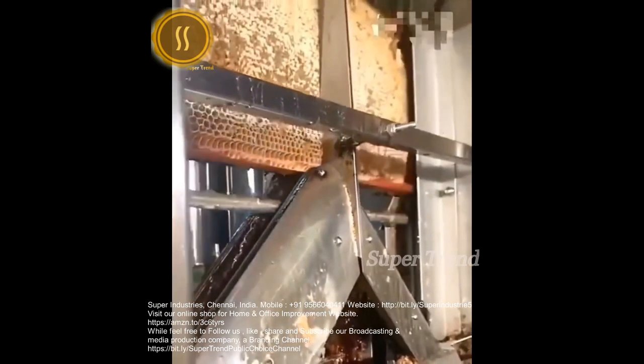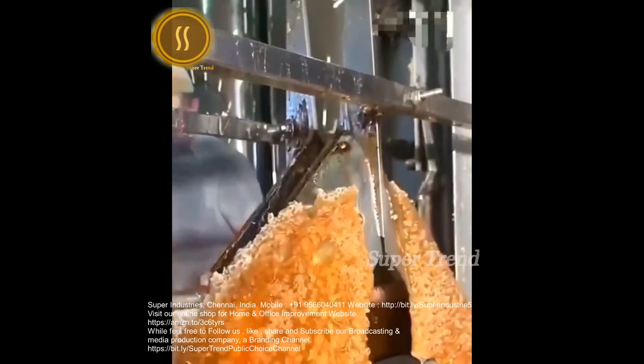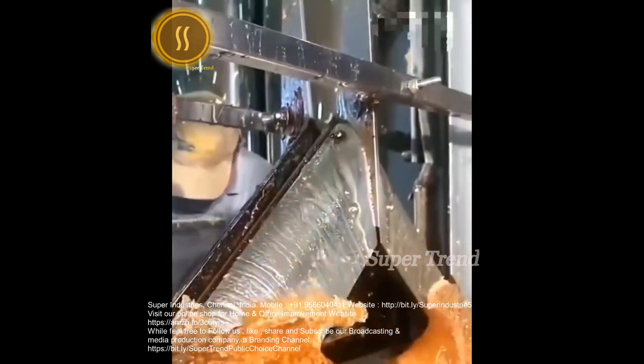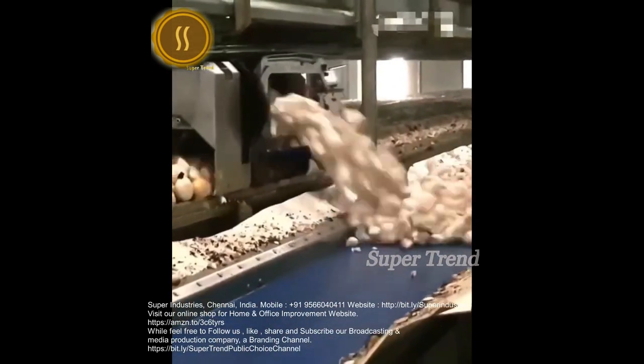Hexagonal compartments of honeycomb are sliced off mechanically. Industrially harvested mushrooms are carried to an inspection zone.